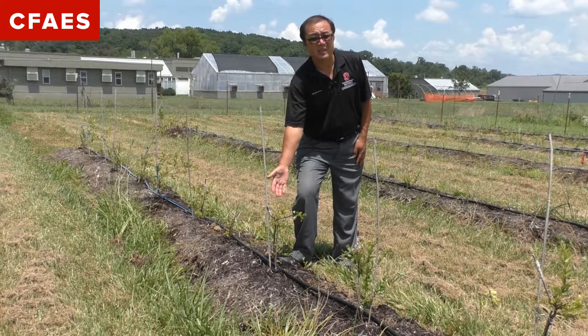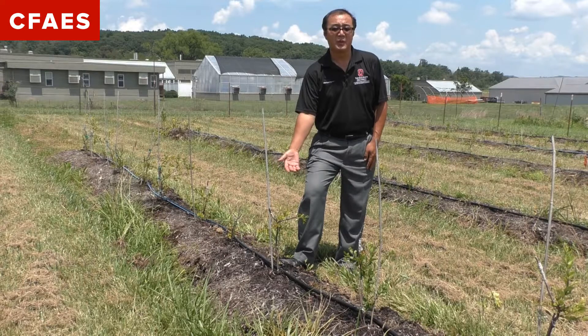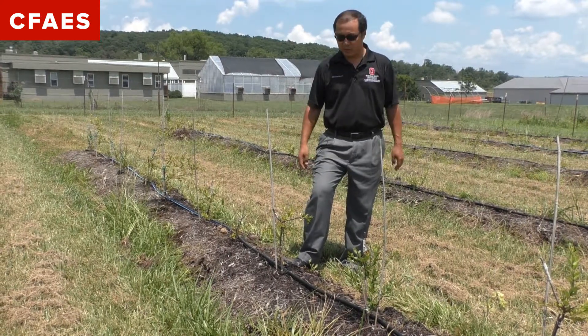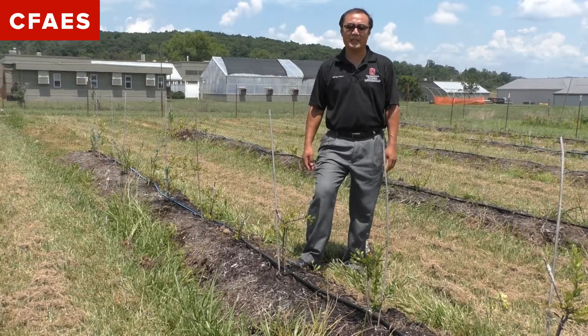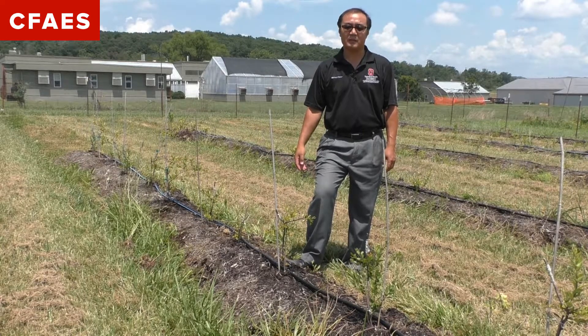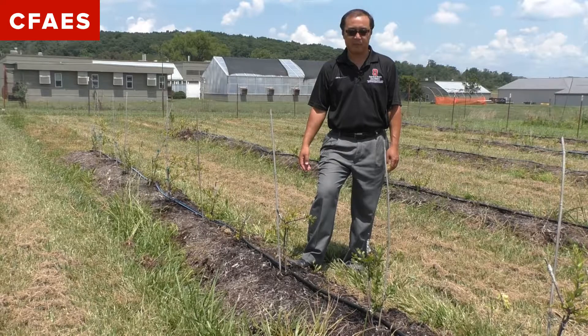We grafted our cultivated blueberry onto a sparkleberry. Our research team members have gone to Indiana and Missouri to collect wild sparkleberry cuttings and plants from the wild.